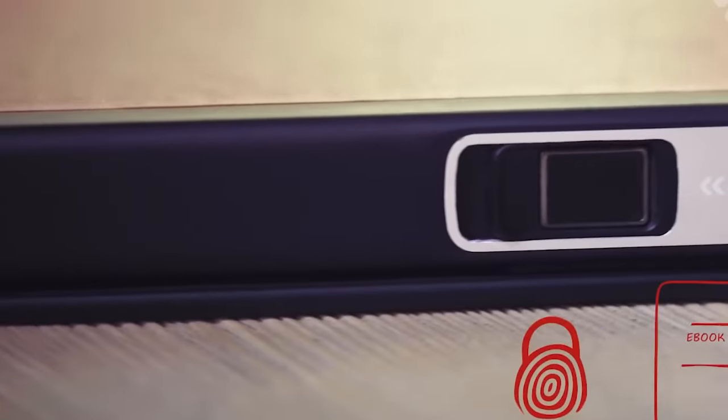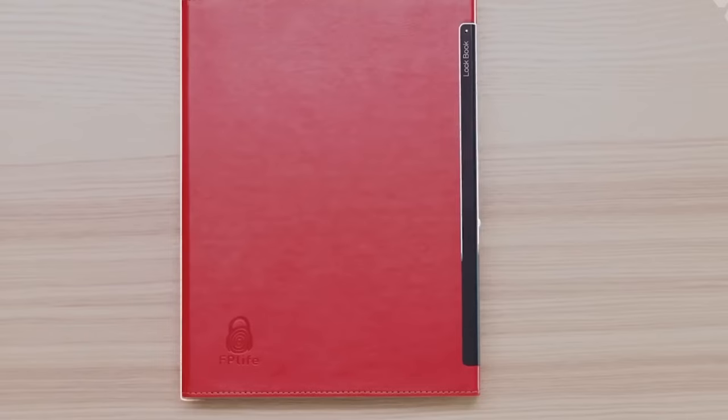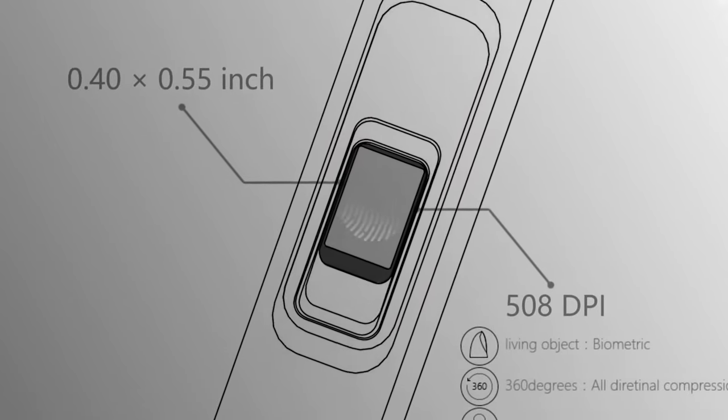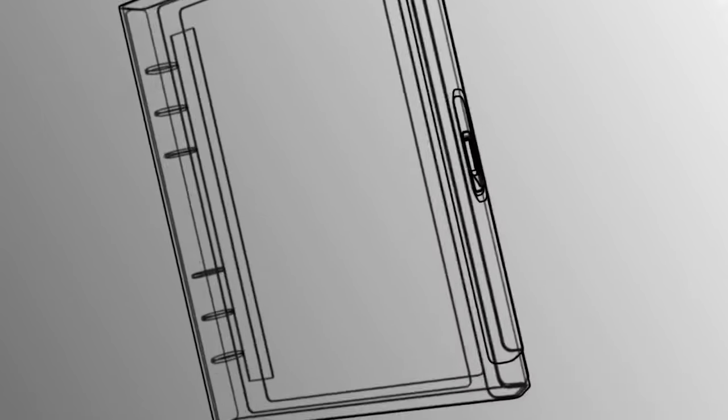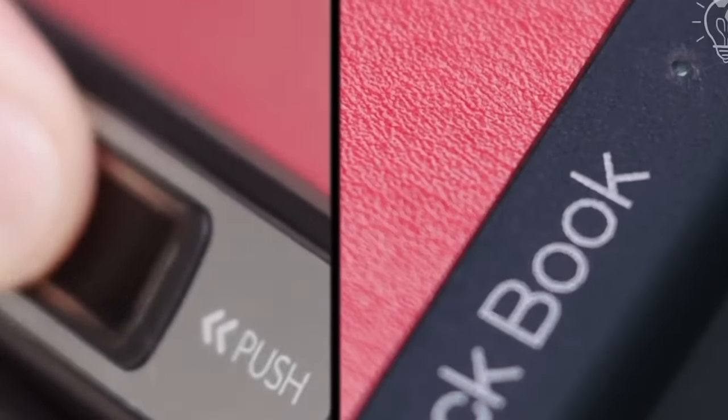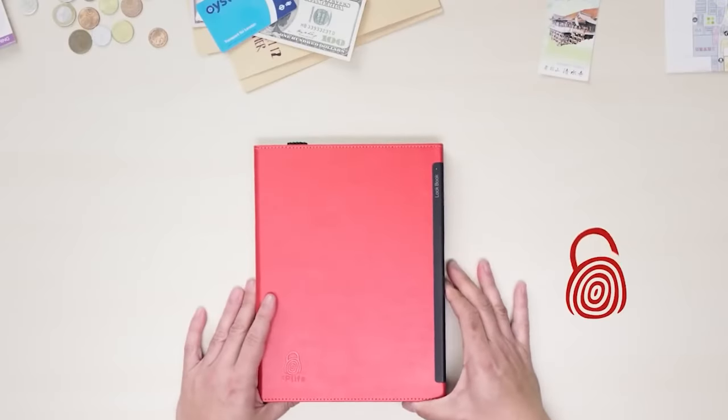LockBook serves as your journal and organizer all in one. Choose from a variety of colors and materials to match your lifestyle. It's not just a notebook — it's a statement of convenience and protection. Unlock within a second using the latest fingerprint technology and customize it with accessories to meet all your organizational needs.